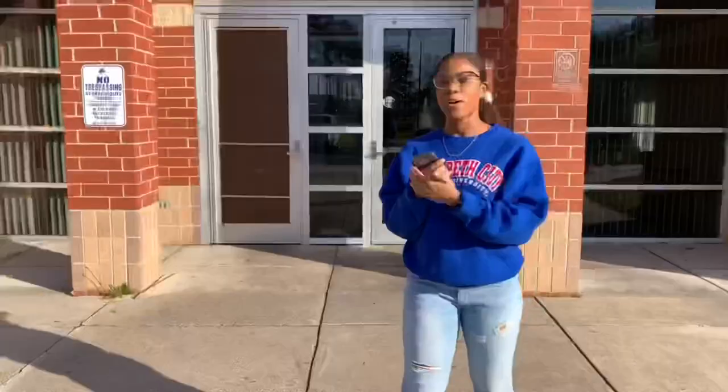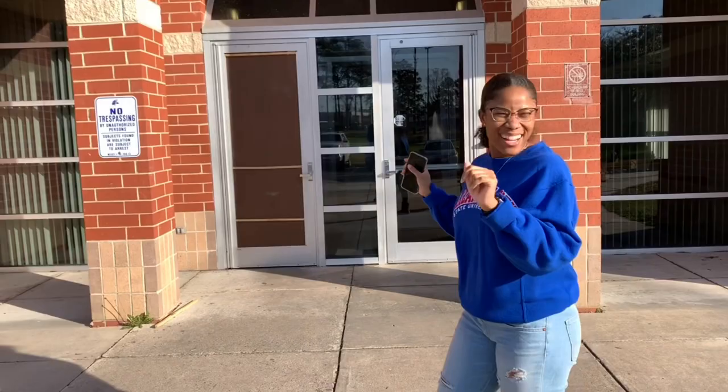I don't live here, so I have to wait for somebody to open the door for me. So I'm going to wait until someone opens the door. And we're in here. So this right here is the lobby area.